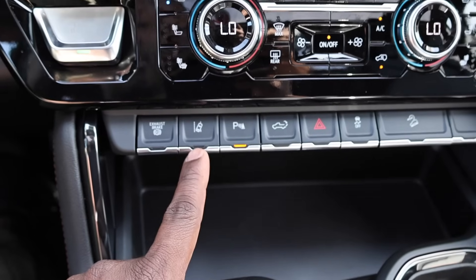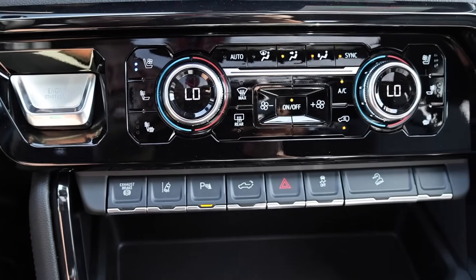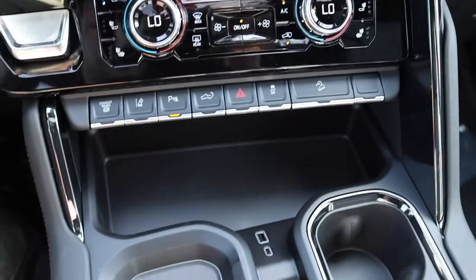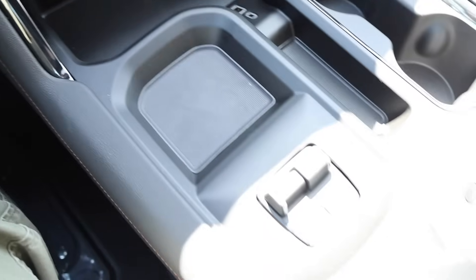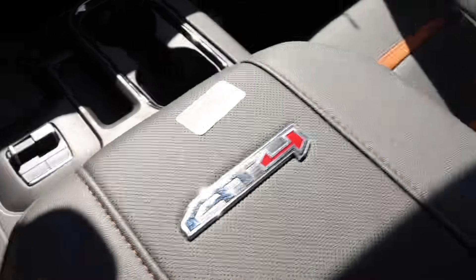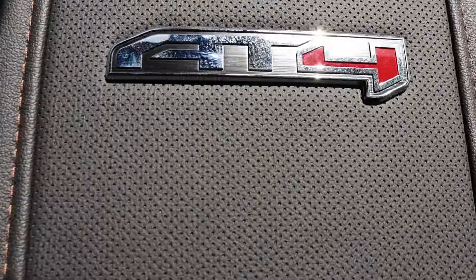Here are all your controls — exhaust brake, lane keep assist, parking sensors, you can drop the tailgate, caution lights, traction control, downhill assist, and two USBs. Trailer brakes on this side. Check out the center console — it is stitched with perforated leather and says 84.